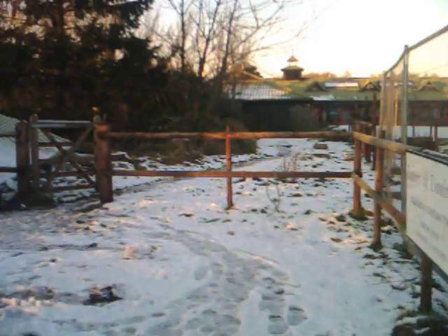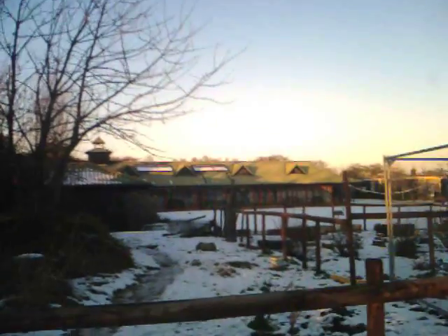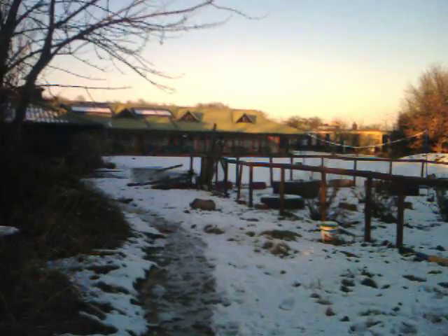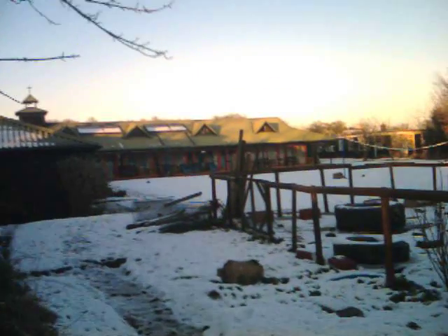I will show you a little bit more about the community. This is the main building that we are using at the moment. You will be able to see the solar panels on the roof there.